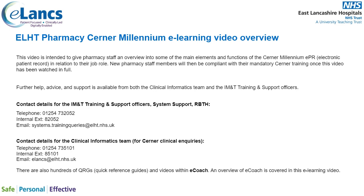There are also hundreds of QRGs, or quick reference guides, and videos in eCoach. An overview of eCoach is covered in this eLearning video.